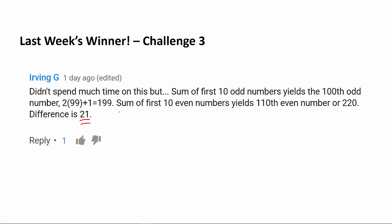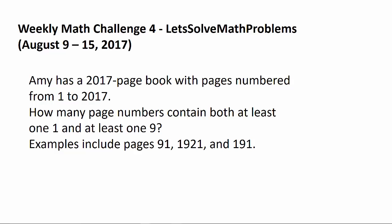Now let's get to this week's math challenge question. It's going to run from August 9th, 2017 to next Tuesday, August 15th, and a new question is going to be posted next Wednesday.